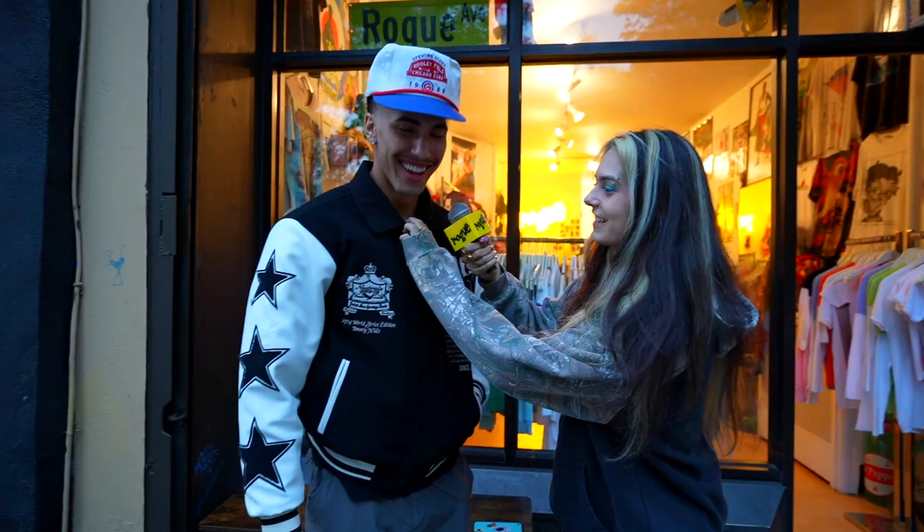The necklace is actually not an OG Rogue thing — when she first opened the store she gave this to me. The earrings are from JC Penney. The hat says Wrigley Field 1988 — my dad was at that game and he got me this hat, so it's super sentimental to me. Anything else you want to say to the world? Follow your dreams. Thanks Cam, thank you so much for having me.